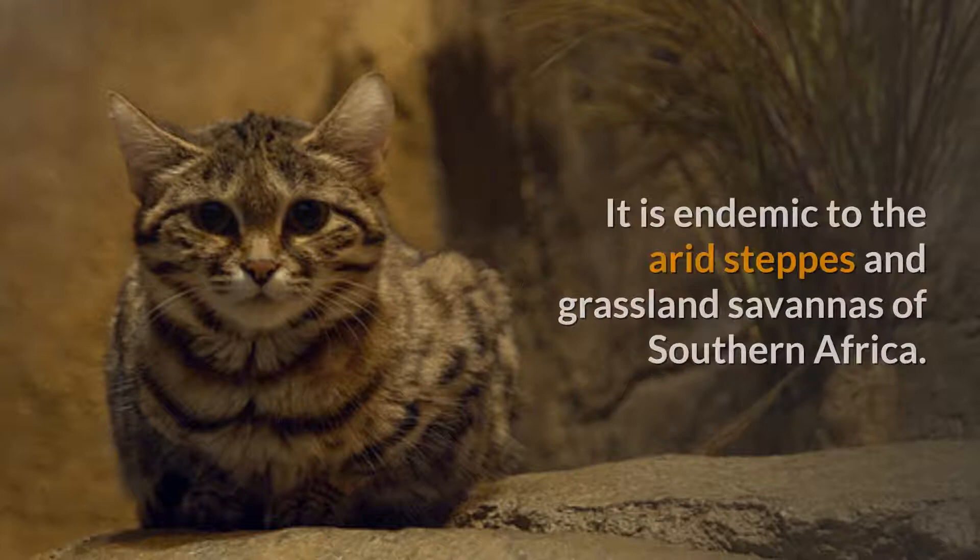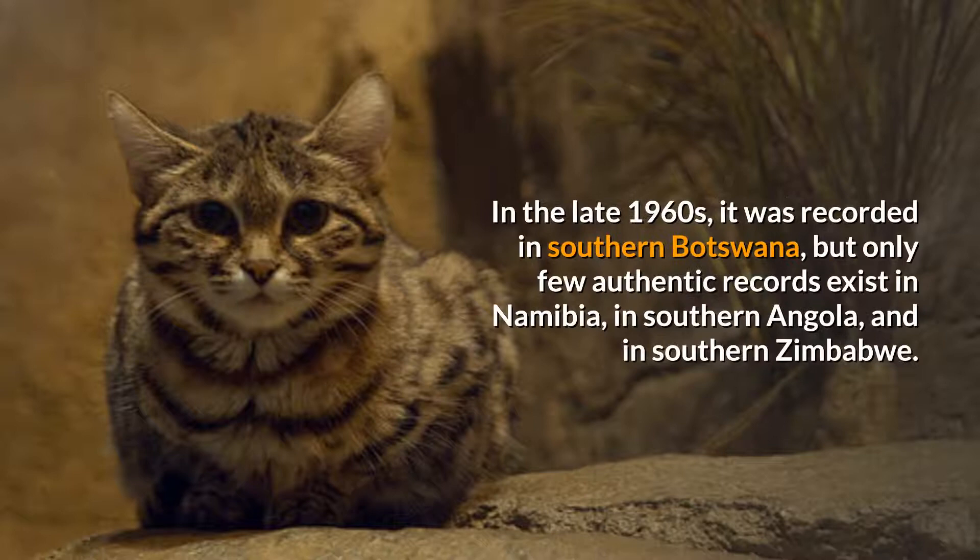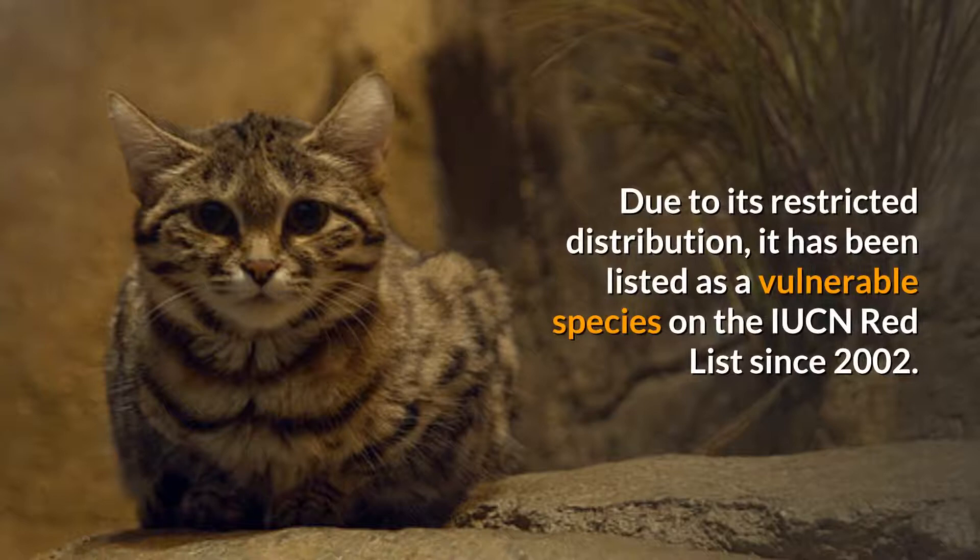It is endemic to the arid steppes and grassland savannas of southern Africa. In the late 1960s, it was recorded in southern Botswana, but only few authentic records exist in Namibia, in southern Angola, and in southern Zimbabwe. Due to its restricted distribution, it has been listed as a vulnerable species on the IUCN Red List since 2002.